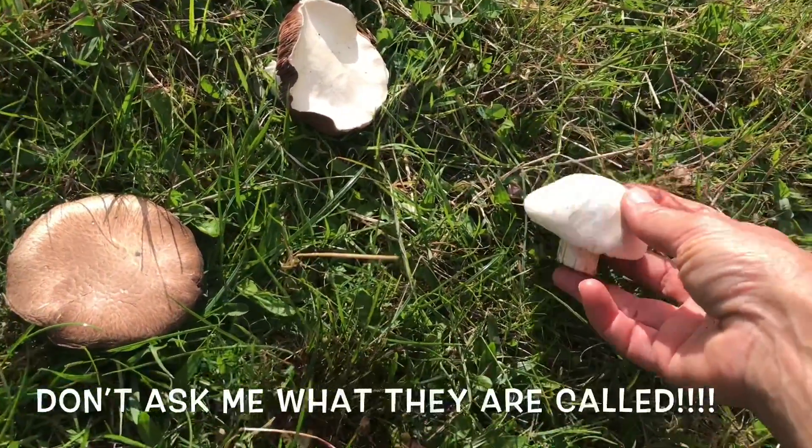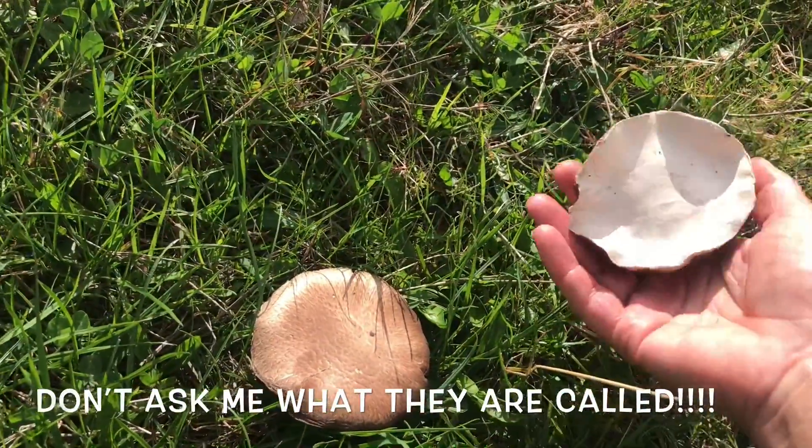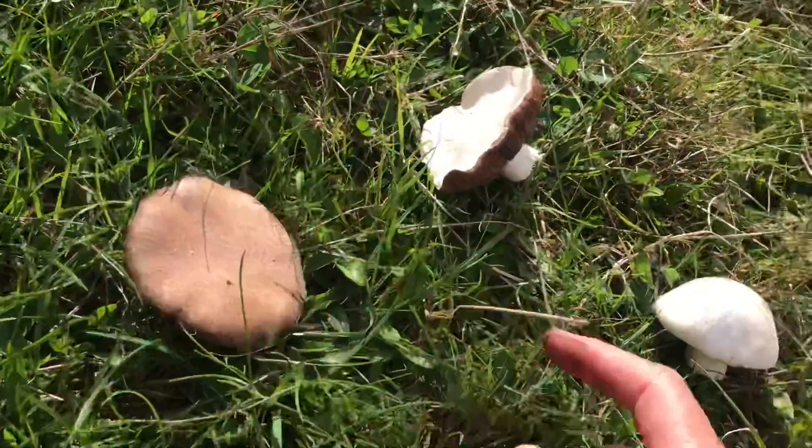We've got the button kind of one, like you get in the shops. These flat ones are also pretty common. And then these are less common, but I think these are the tastiest — the dark ones.